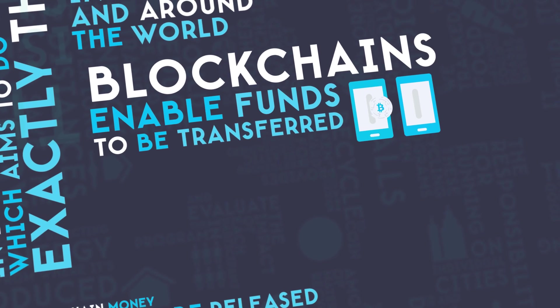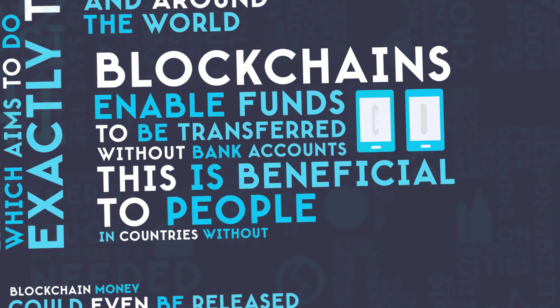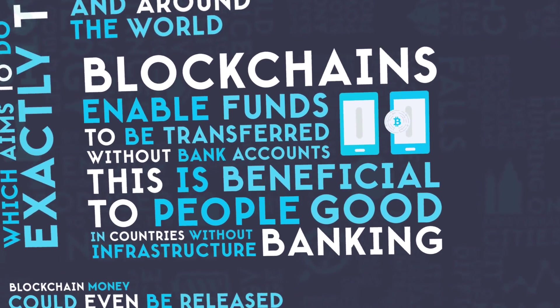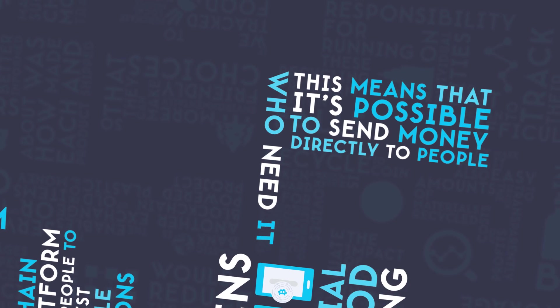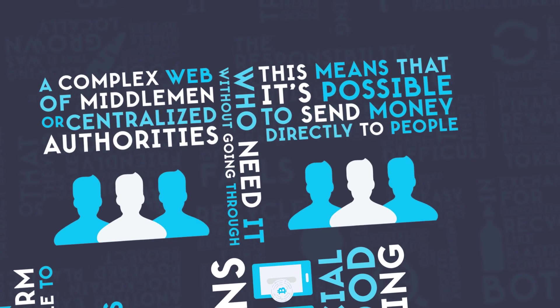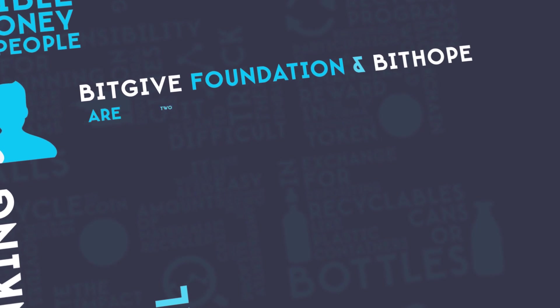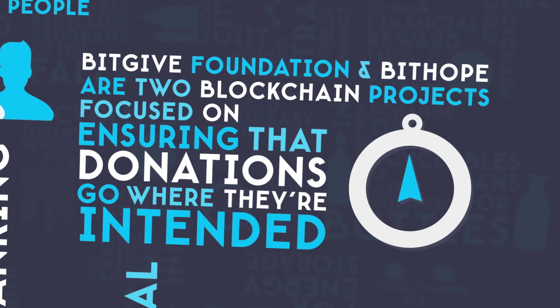Blockchains enable funds to be transferred without bank accounts, which is beneficial to people in countries without good banking infrastructure. This means that it's possible to send money directly to people who need it without going through a complex web of middlemen or centralized authorities. BitGive Foundation and BitHope are two blockchain projects focused on ensuring that donations go where they're intended.